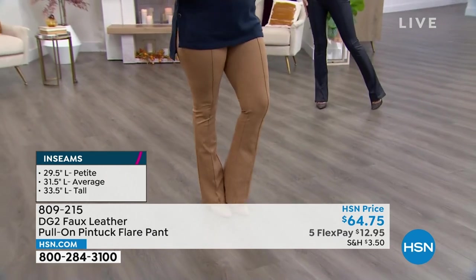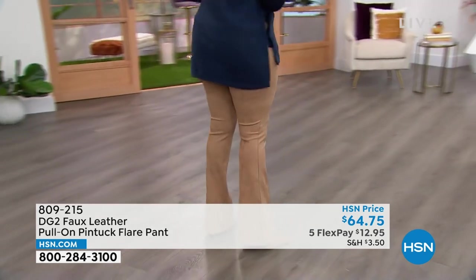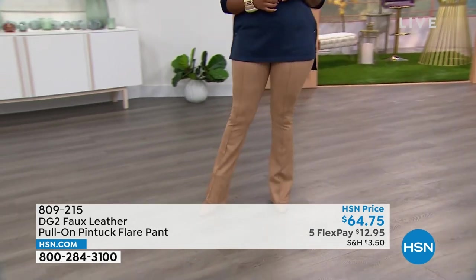This is the first time we ever showed them. The waistband, everything. 31 and a half inches in the average, 29 and a half in the petite, and 33 and a half in the long.